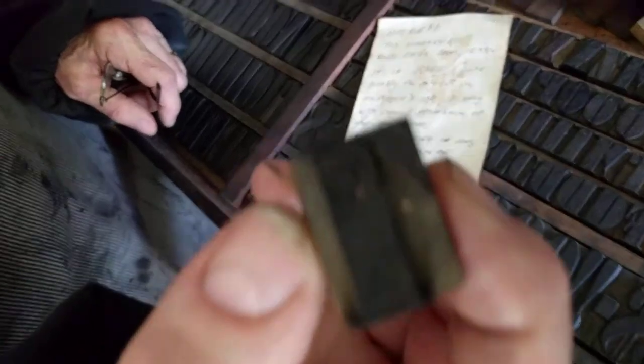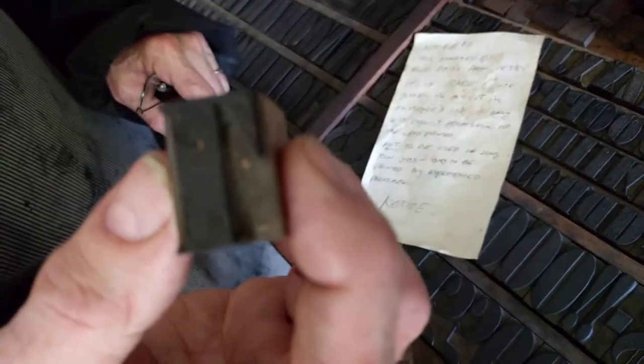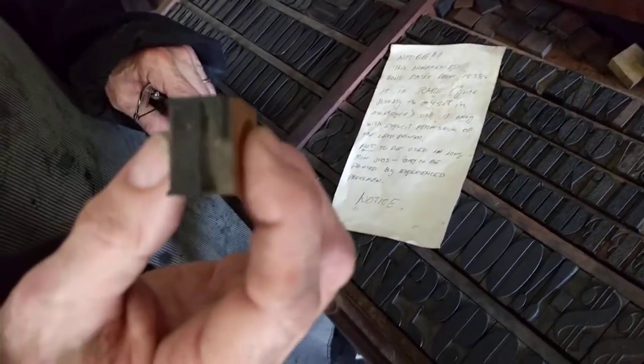And you can see it up close. These are hand-carved, and there are no two letters that are exactly alike.